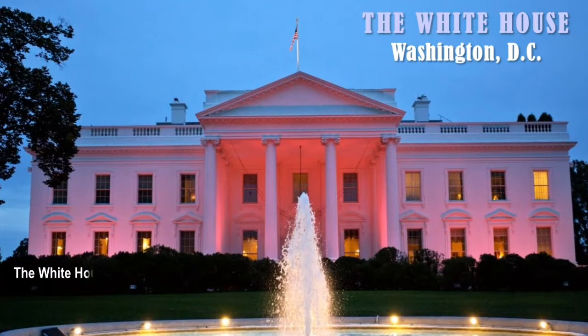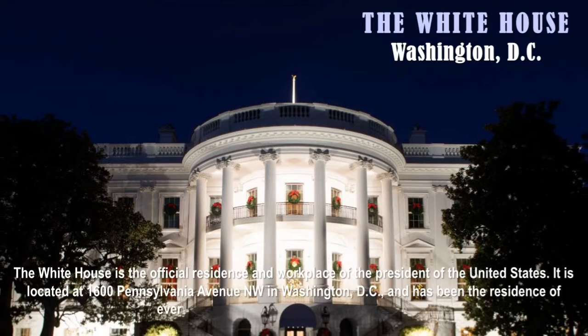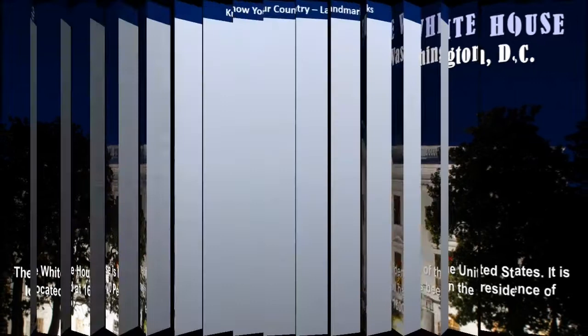The answer is the White House, located in Washington, D.C. The White House is the official residence and workplace of the President of the United States. It is located at 1600 Pennsylvania Avenue Northwest in Washington, D.C., and has been the residence of every U.S. President since John Adams in 1800.